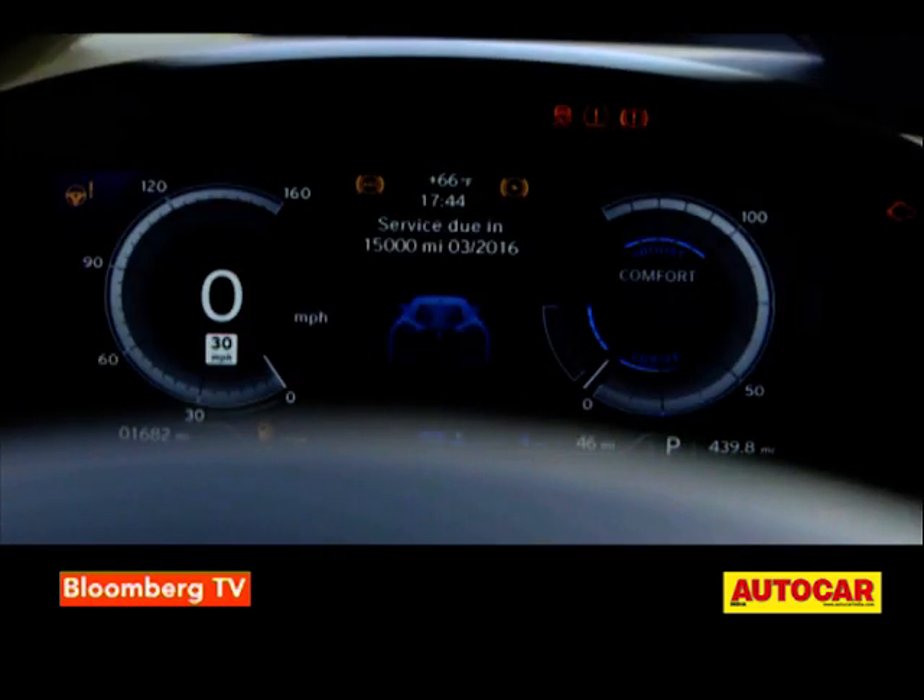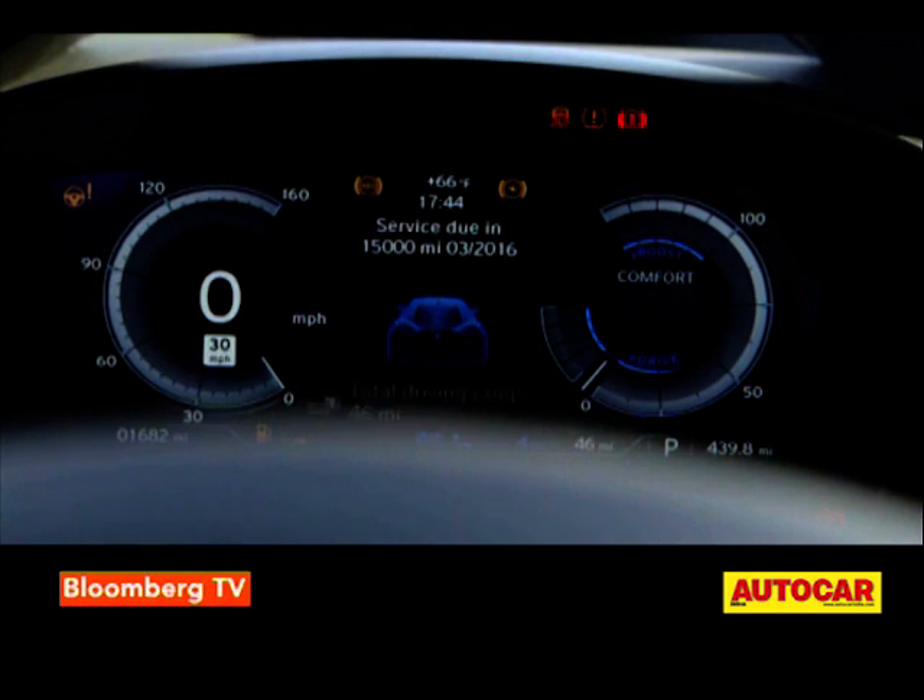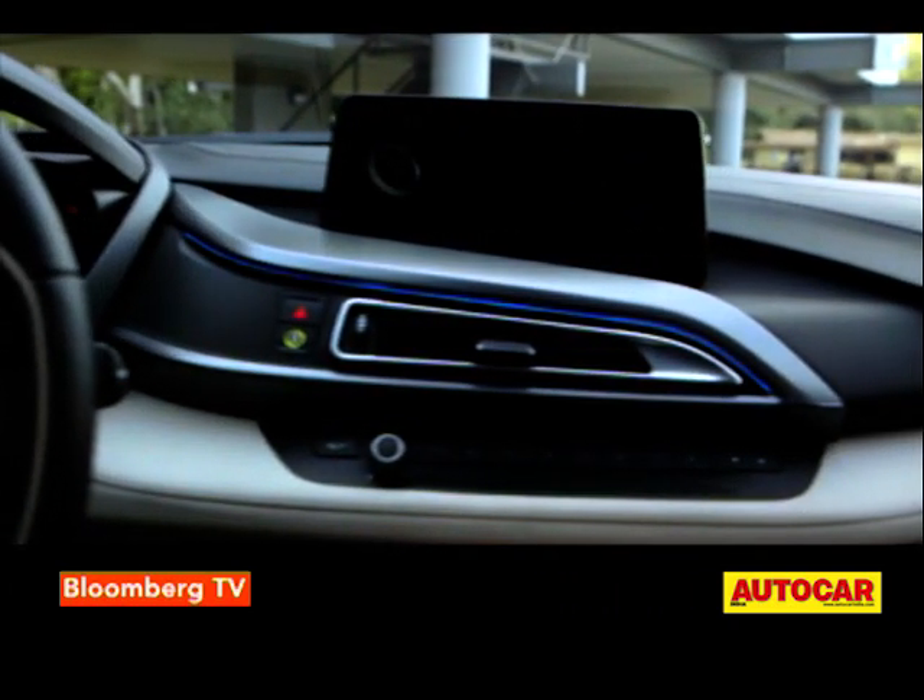There's also an abundance of little features and touches that lift the ambience way above BMW's usual and conservative standards.